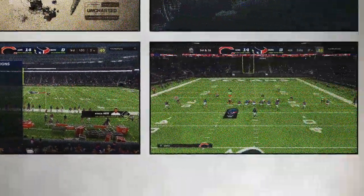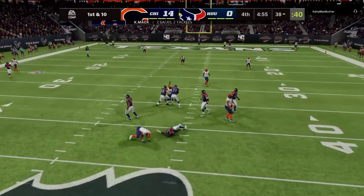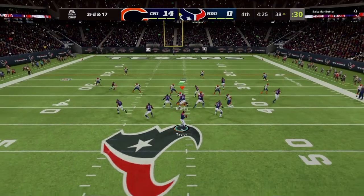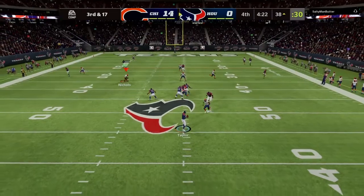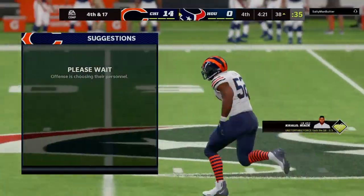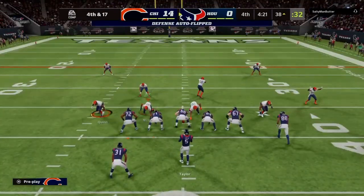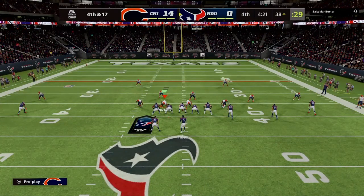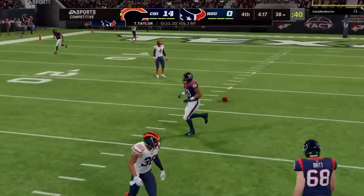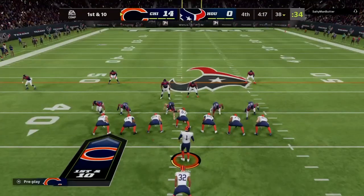Possession goes over — scrimmage the 31, first and 10. Out of the gun, it's Taylor under pressure, and he just chucks it free. Live to fight another down. Now on third and long, they'll look to throw. A hit as he throws — incomplete. He's been under duress the entire game, once again hit as he throws. Fortunate that one wound up incomplete. They go for it on fourth down, trailing in the last quarter, but it winds up incomplete. The Texans tried it but come up empty, and the Bears get the football back.